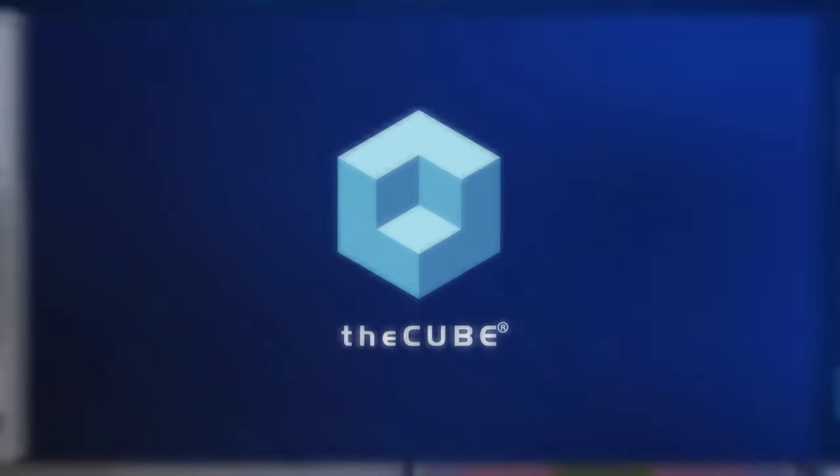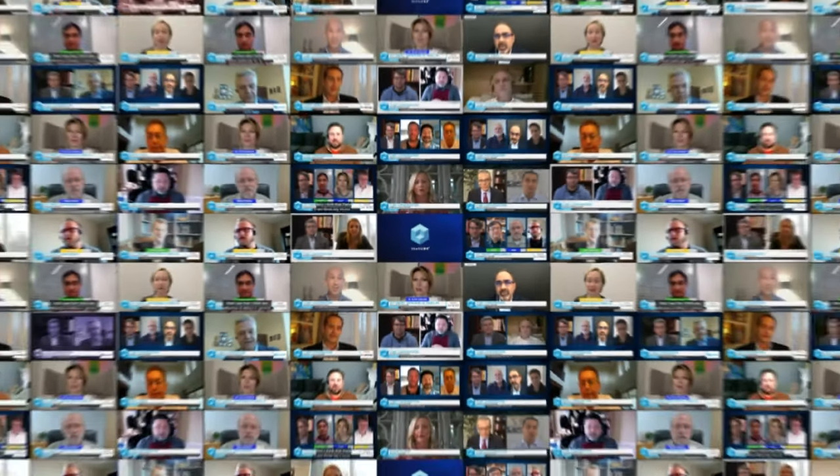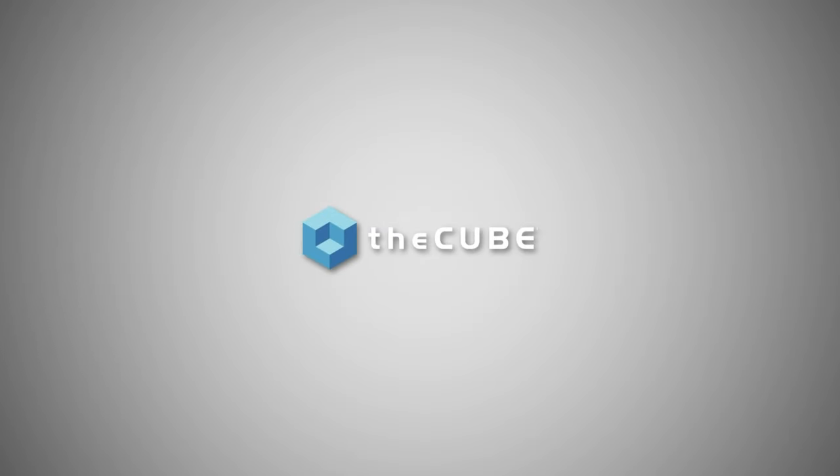From the Cube Studios in Palo Alto and Boston, bringing you data-driven insights from the Cube and ETR. This is Breaking Analysis with Dave Vellante.